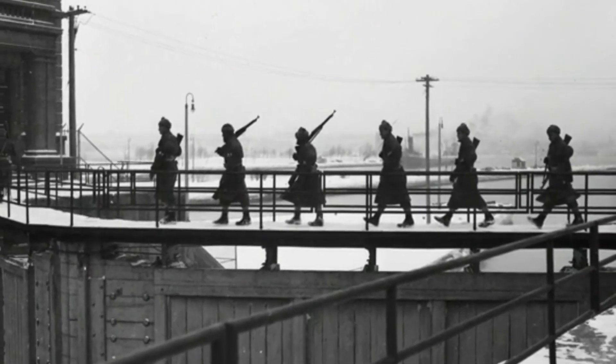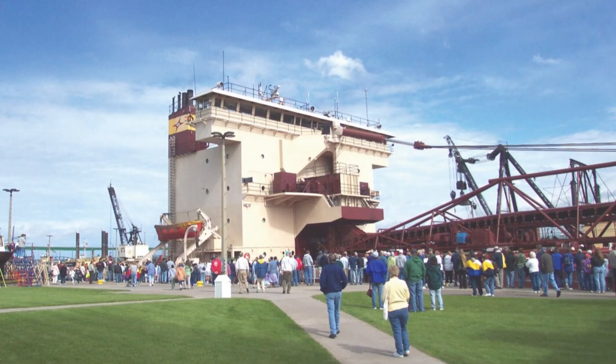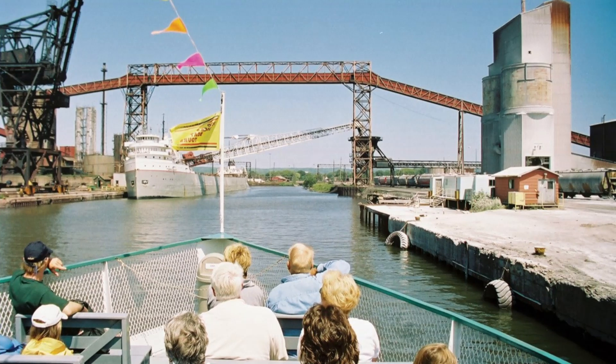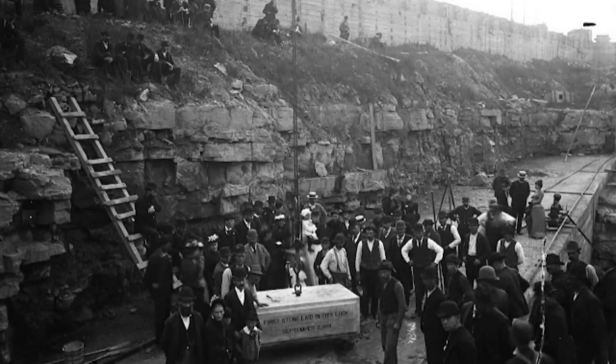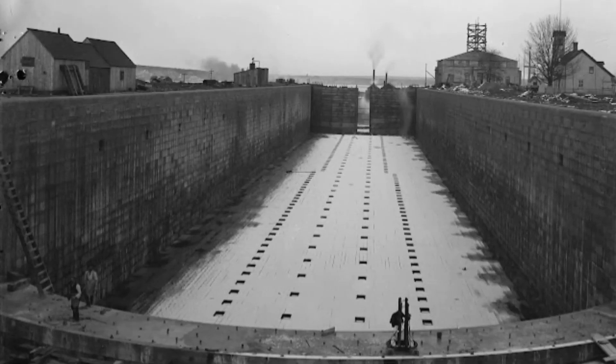Constructed during World War II, the MacArthur Lock was vital for wartime logistics, ensuring a continuous flow of materials and remains operational today. In 1896, the Poe Lock was introduced to accommodate the increasing size of Great Lakes vessels, and it underwent a significant upgrade in 1968 to handle even larger ships.